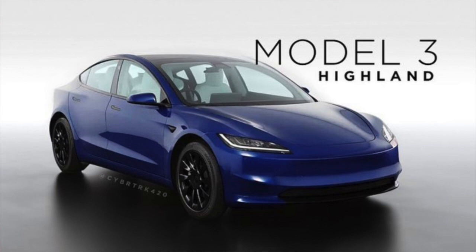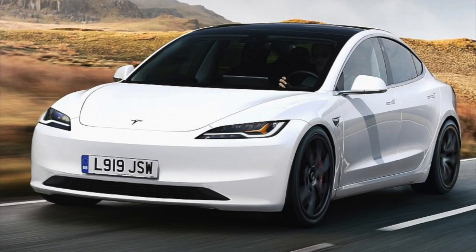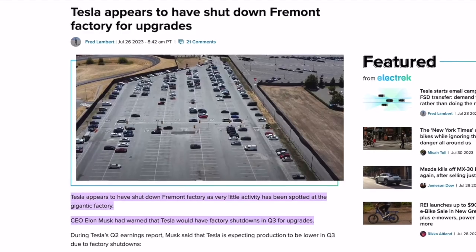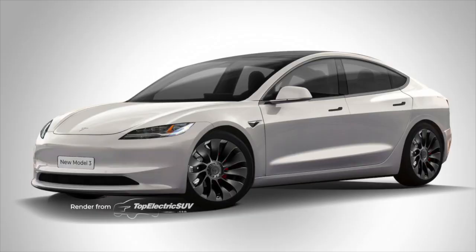Let's talk about this all-new Model 3, because it is becoming increasingly clear that it is literally coming at any moment. We even have more info to suggest this car is coming really soon. Just last week Tesla shut down production at their Fremont facility for a few days, which many believe was due to them upgrading the Model 3 line to accommodate the all-new Refresh Model 3 that should be rolling off the production line basically any day now.